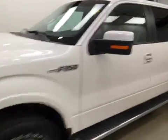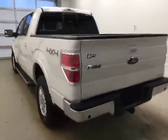This is stock number 166425 on a 2013 Ford F-150 Lariat, and our exterior color today is white.